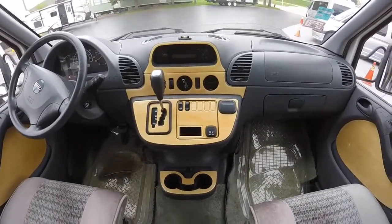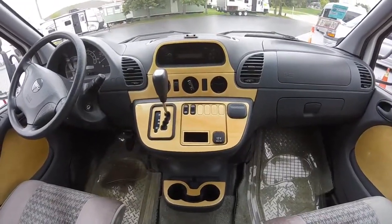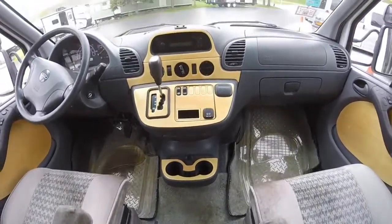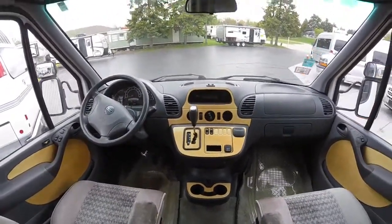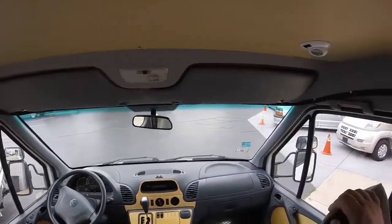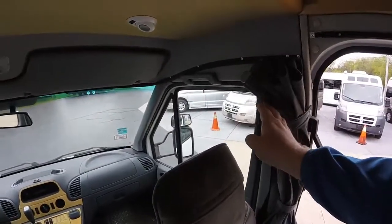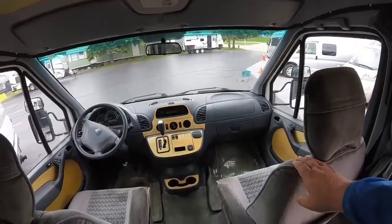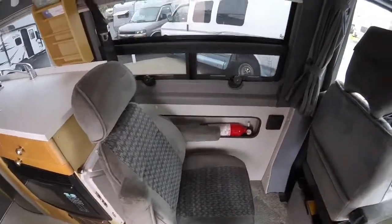You'll have a whole stereo system, plenty of drink holders, there's a glove compartment there — pretty much has the whole thing up front here. We do have some reading lights as well, and then we'll have a curtain for privacy all the way along the front. All these seats do swivel around, even the rear captain seats as well.